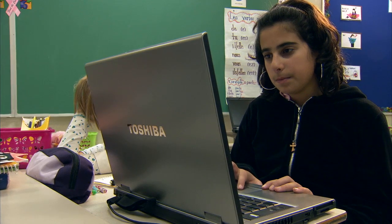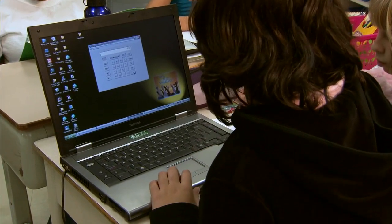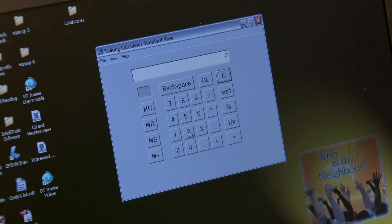I use a talking calculator to help me. Talking calculators have the same features as regular calculators, but they also have a voice function. When I press a number or operation key, the calculator says it out loud. I can see as well as hear the answer, so it helps me avoid mistakes.